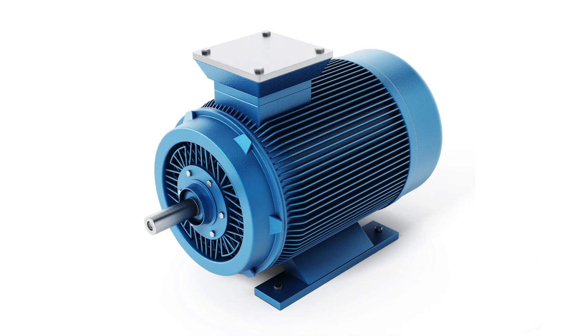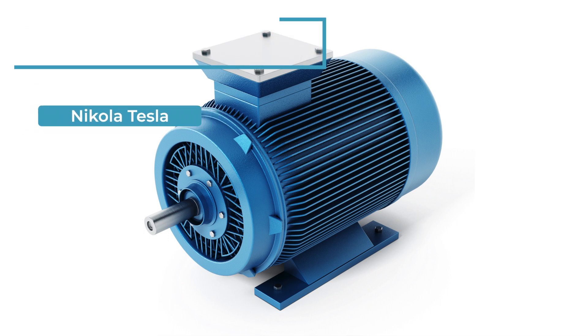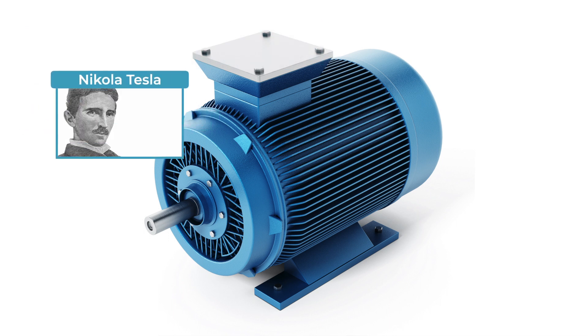An induction motor is an electric motor powered by AC current. By the way, this motor was invented by Nikola Tesla, who we talked about in our last video and who was a supporter of the use of AC current.